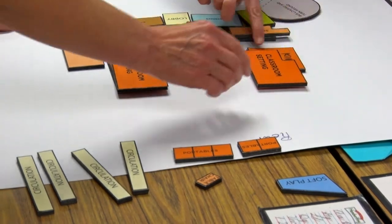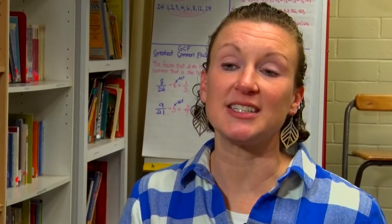Meade Elementary is the smallest acreage buildable site that we have in the district. It's 3.9 acres, which means it's a very tight site to be able to do things. One of the things we've talked about is flexibility in the building — the ability to grow, if needed, in the future.